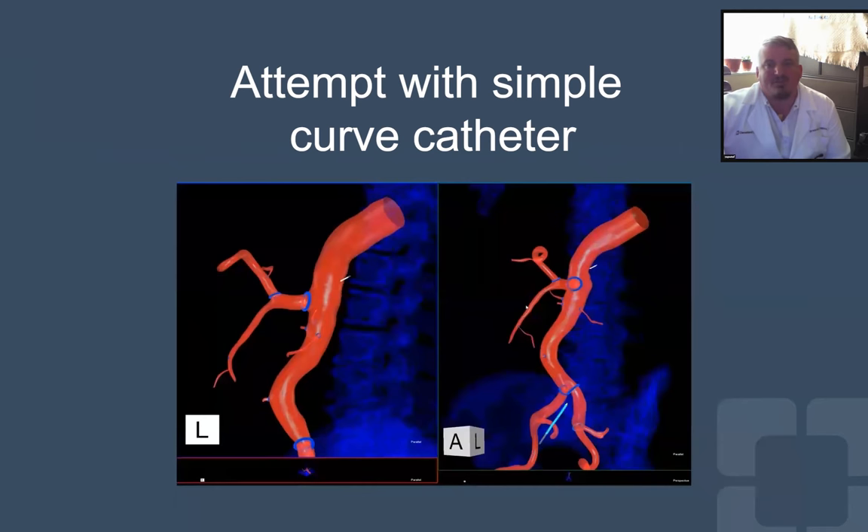We first tried with the IOPS multi-purpose type catheter. The white marker there is our guidewire tip. After we had already navigated the wire up past the mesenteric vessels, we advanced the catheter and then tracked the wire to attempt the cannulation. As you can see here, the angle was not quite right.